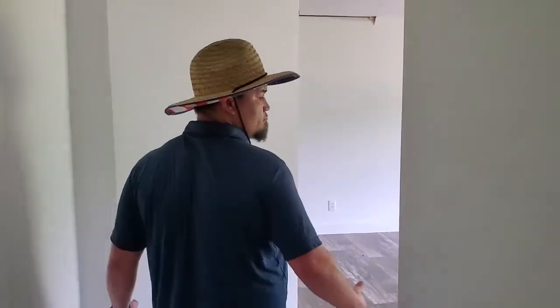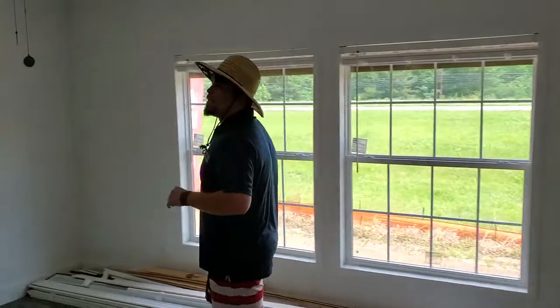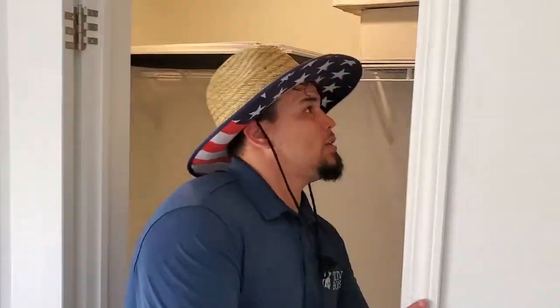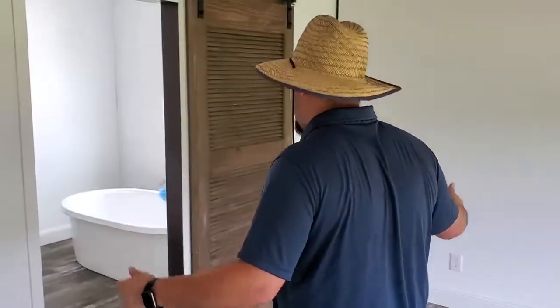Now we're in our master. This thing right here is absolutely gorgeous. I love the oversized tilt windows. We do have the ceiling fan package in here with the low-flow air. Here's your closet — this is real nice for mom and dad. You've got a lot of space; if they wanted to add additional racks underneath so they could put their shirts on top and pants down bottom, you can be done.